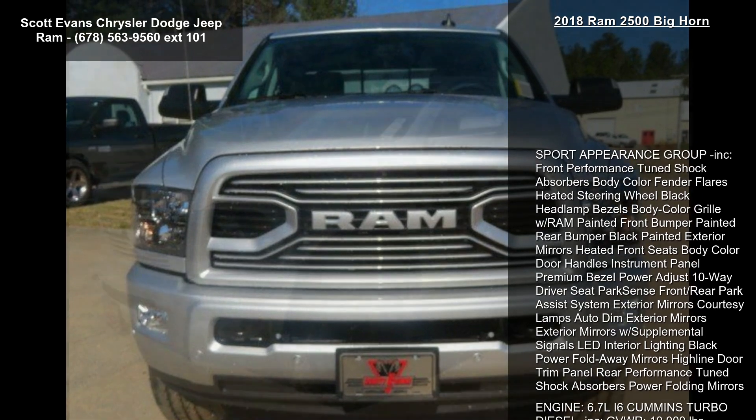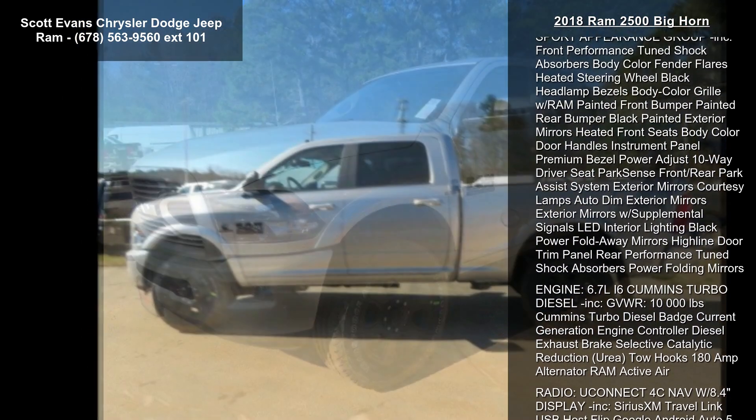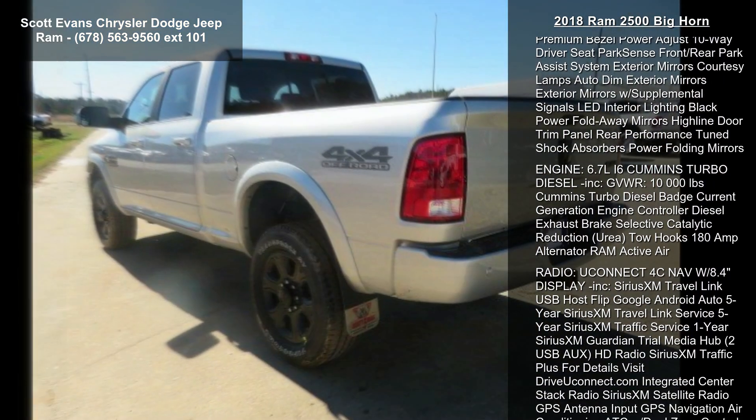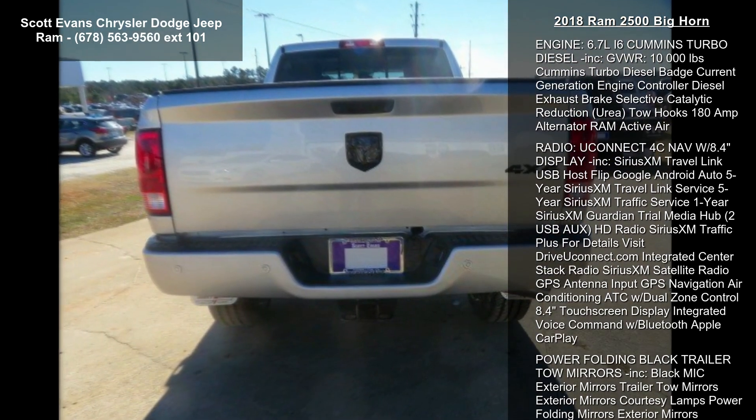Some of the top features included with this vehicle are: Sport Appearance Group, Front Performance Tune Shock Absorbers, Body Color Fender Flares, Heated Steering Wheel, Black Headlamp Bezels, Body Color Grille with Ram, Painted Front Bumper, and Painted Rear Bumper.